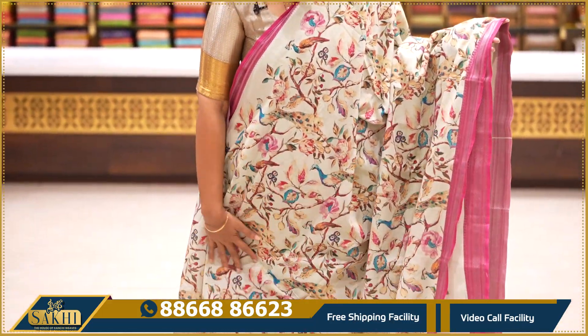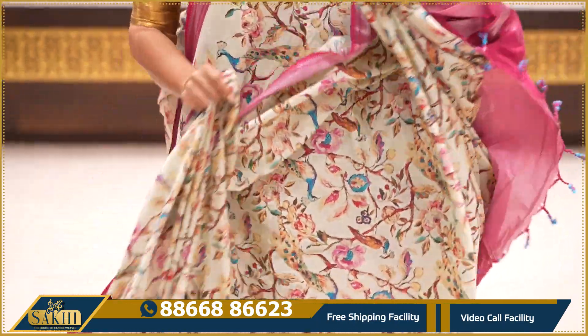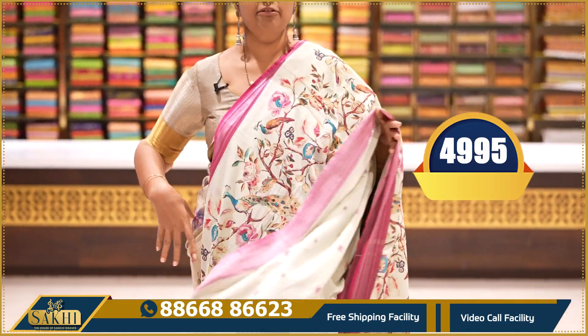Apple green with pink colour combination — the saree has peacocks and floral print throughout, pallu and blouse with self print. Price: ₹4,995.